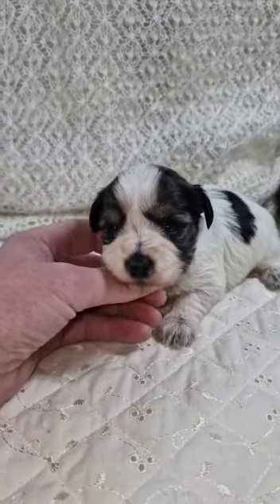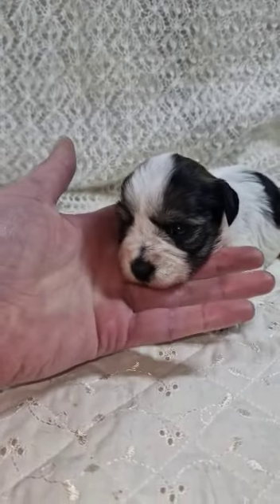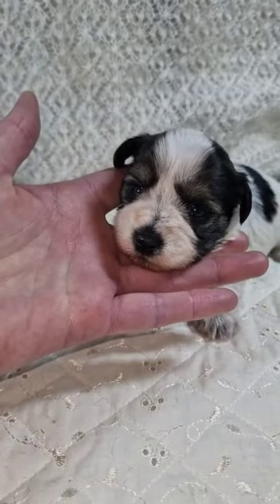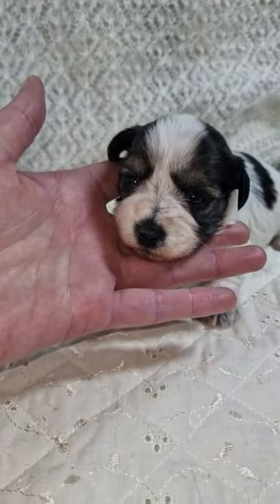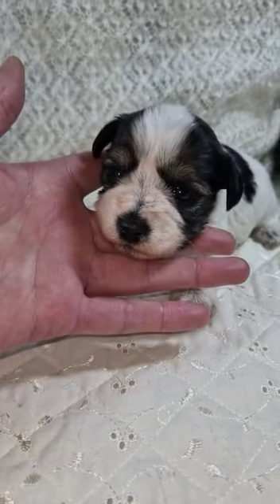I've got a feeling that the smaller one of those two black girls might be on par or just even a little bit smaller than you. You're going to be nice and teeny, aren't you? Nice little package.